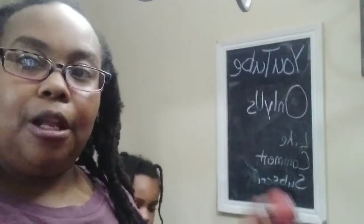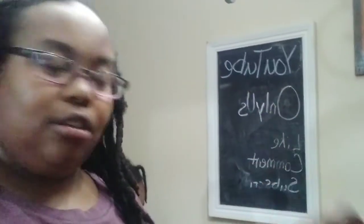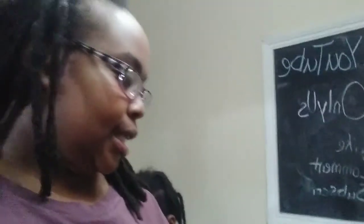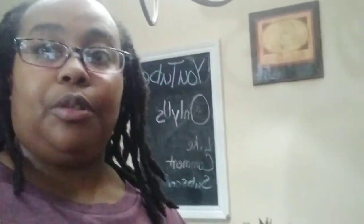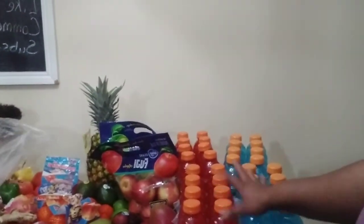We got the plums — I have red plums and black plums. They kind of look the same but here's a darker one, so you can see the difference. We also have Gatorade. It's always good to have those electrolytes, and I buy Gatorade every week, so it's always in my weekly haul.